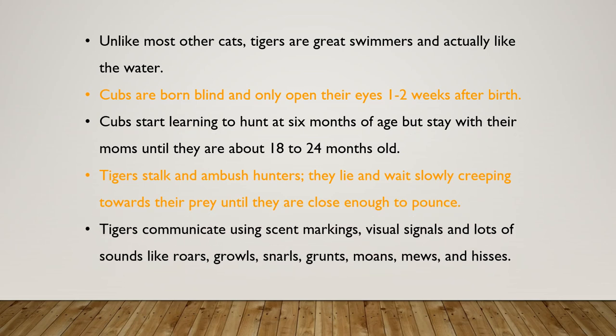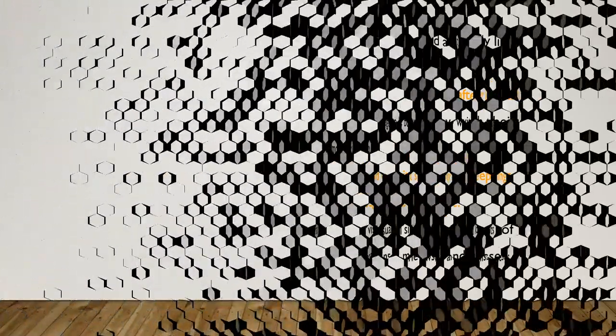Tigers communicate using scent markings, visual signals, and lots of sounds like roars, growls, snarls, grunts, moans, mews, and hisses.